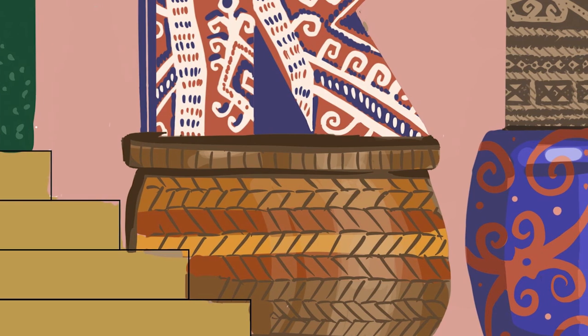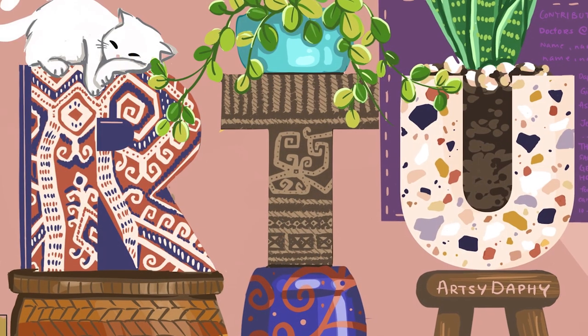Our direction was simple: create something colourful and peaceful with the text RTU in it.